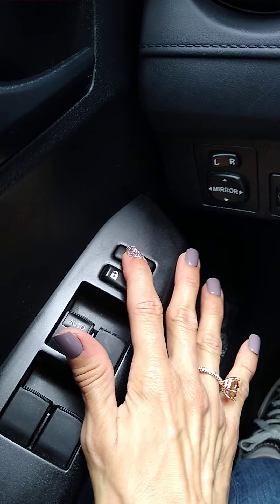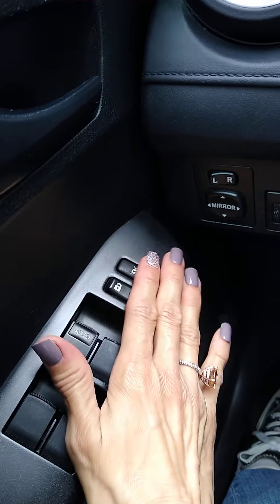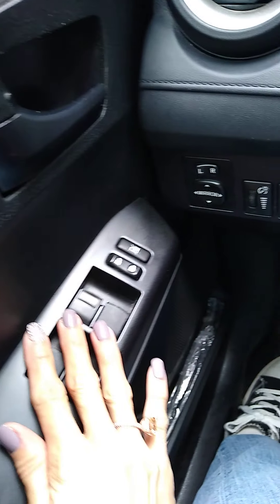This is a child safety button. If you press it, all the doors will remain unlocked while you're driving the vehicle, you guys.